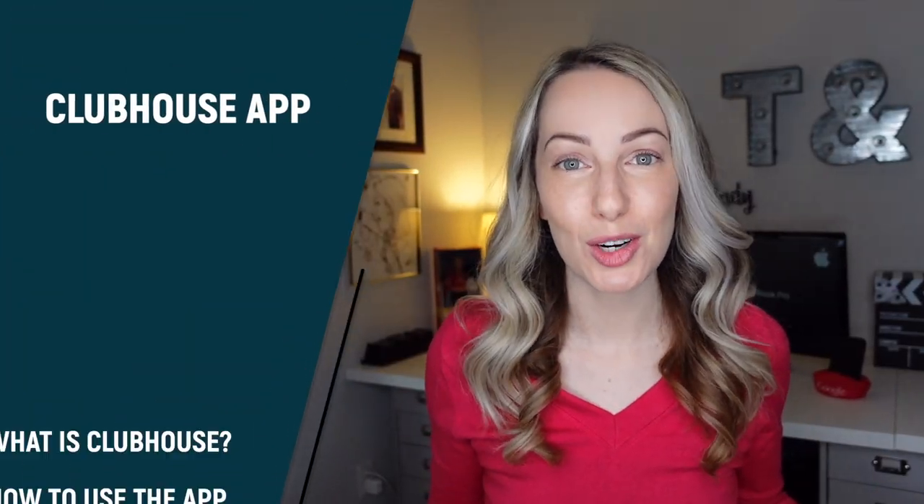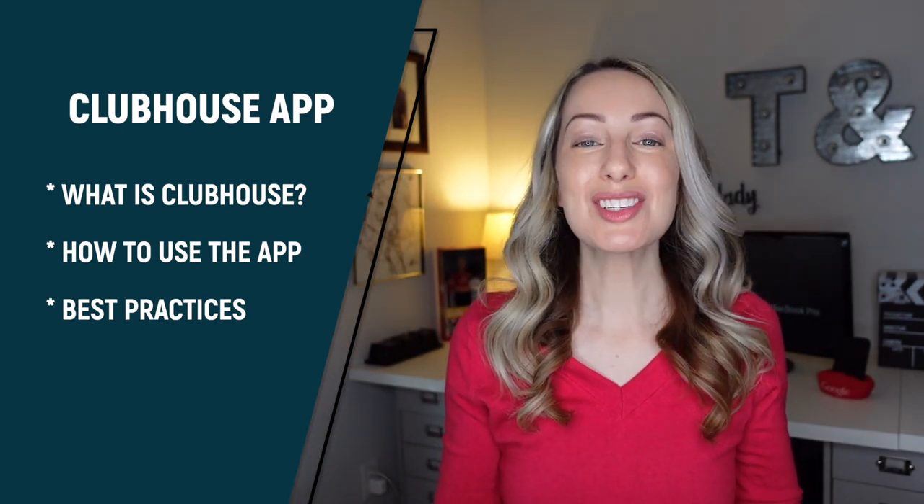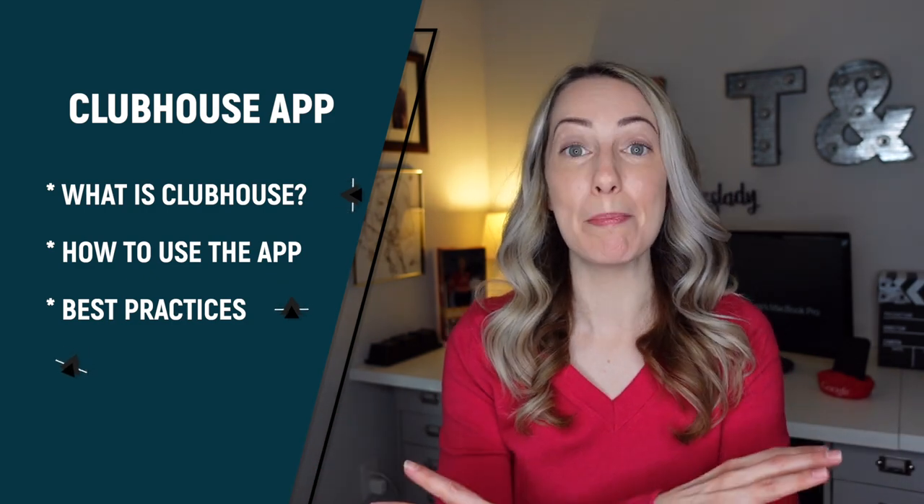The Clubhouse app has been all the buzz lately, but what is Clubhouse, and should you be on it? Spoiler — yes, you should! Are you curious how to get started with Clubhouse, or maybe you want to know how to use the Clubhouse app? I'm going to tell you all of that and more, and why I think Clubhouse is the best social networking app we've ever had.